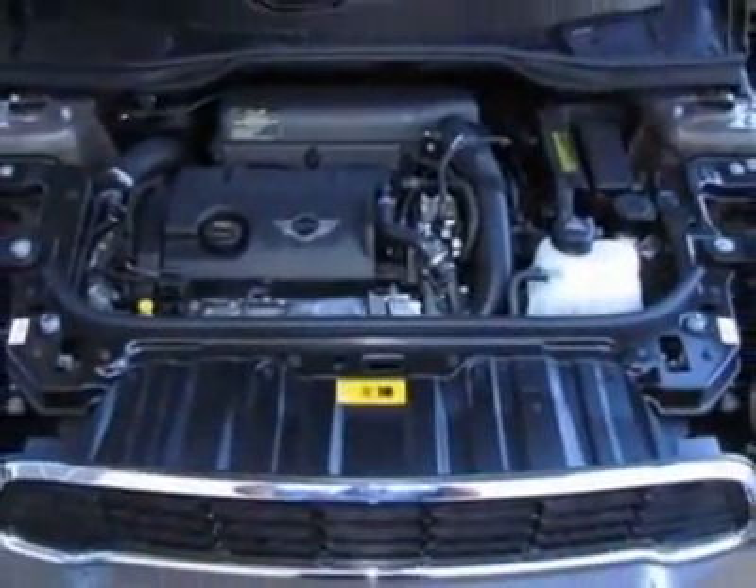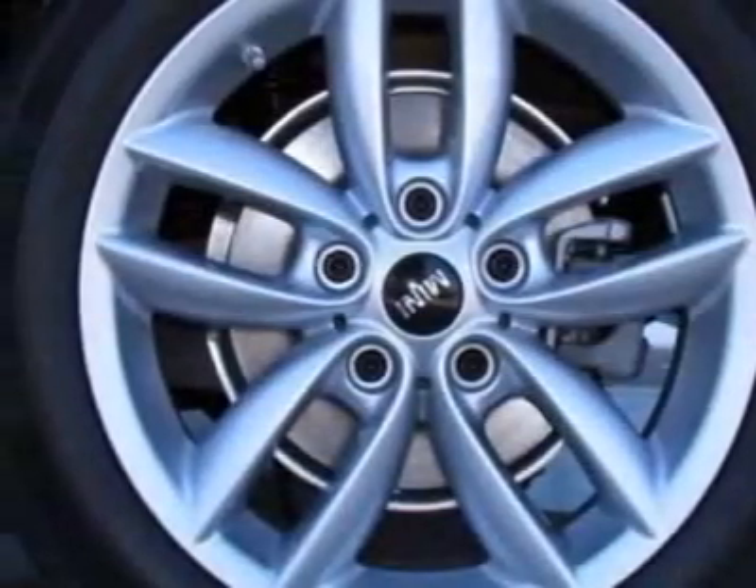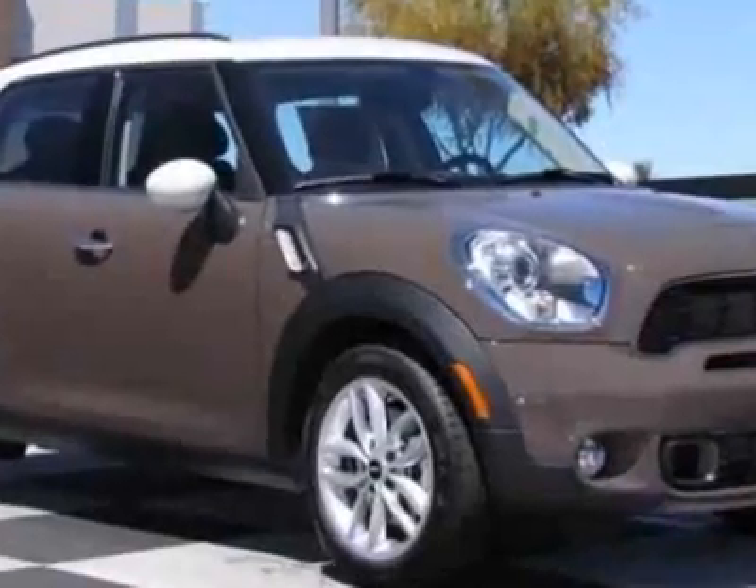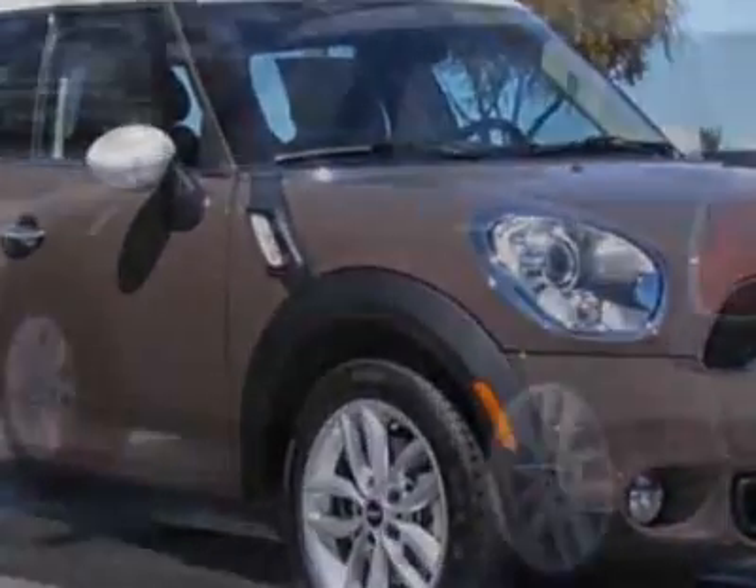Silver alloy wheels, white top and mirror caps, center armrest, dark tobacco, color line, carbon black interior color, two-part center utility rail, rain-sensing windshield wipers, and Xenon headlights.